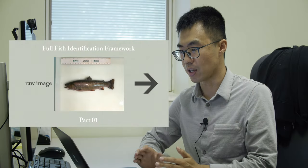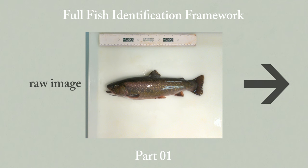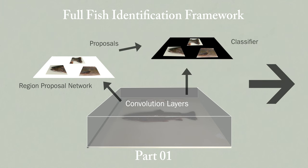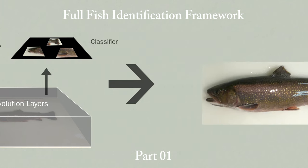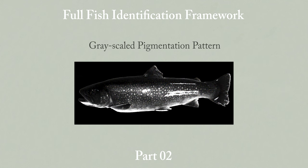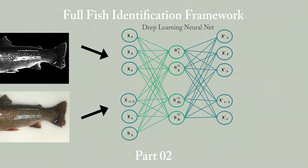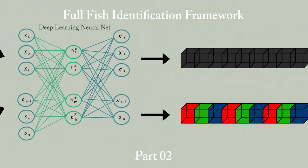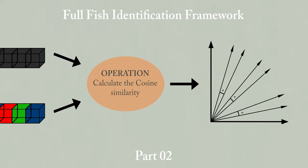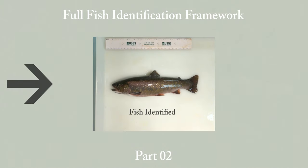This is our entire fish identification framework. The first part is region-of-interest extraction from the input image. The second part is to extract the grayscale pigmentation pattern. The last step is to fuse the features from both channels. Finally, we perform recognition of the individual. Results show that our model performed quite well, especially compared with standard computer vision and deep learning models.